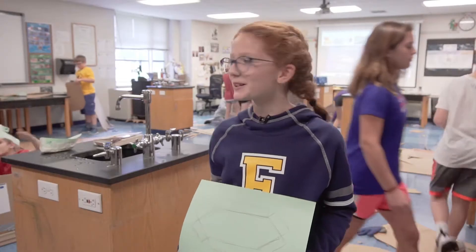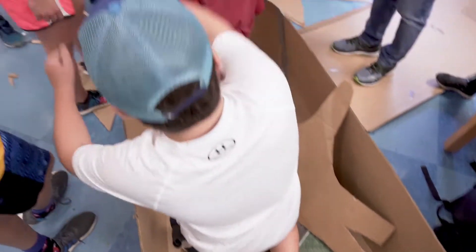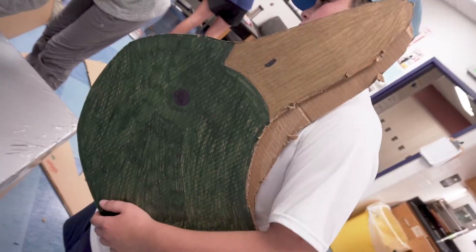How do you think you're doing? Pretty good. Someone's dancing in my boat right now! It's a lot better than like a normal science class. It's like teamwork makes the dream work.